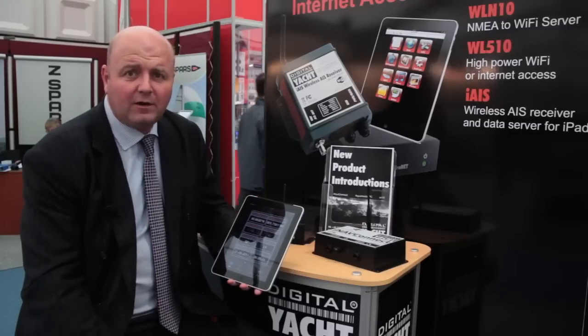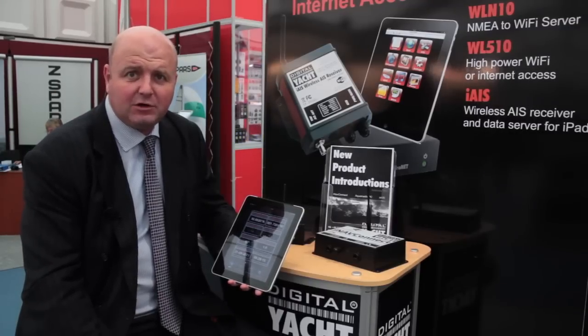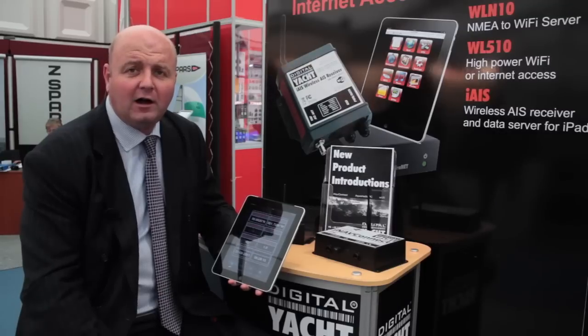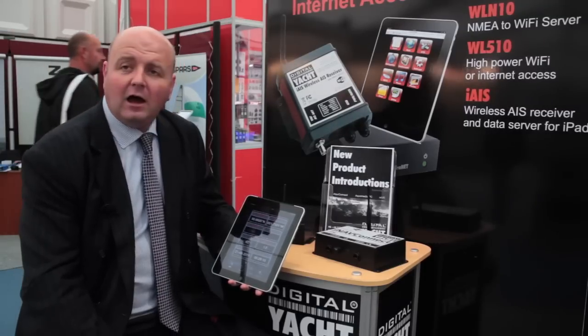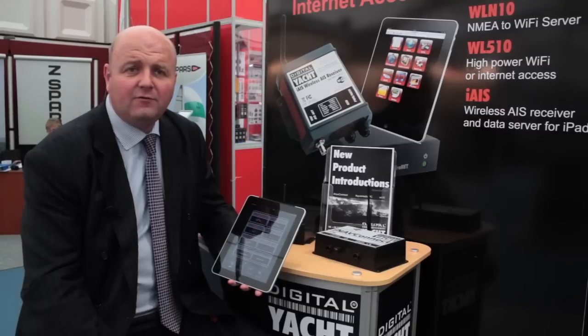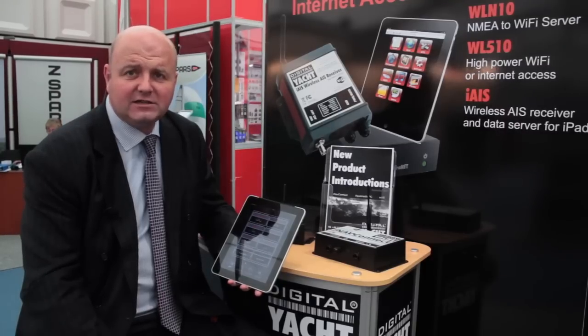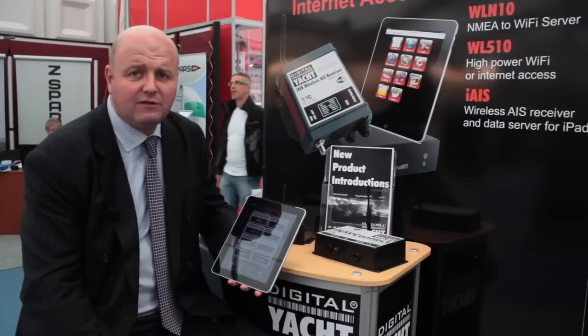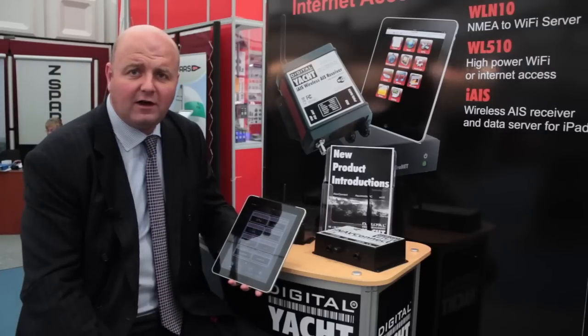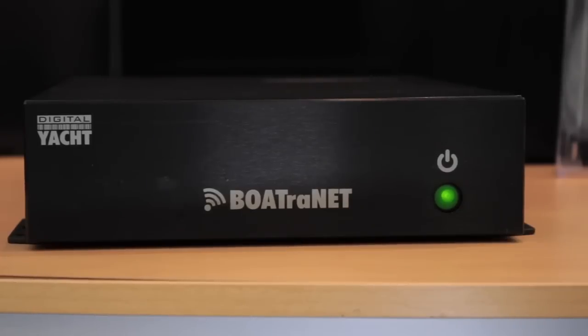Hi, it's Nick again from Digital Yacht, and I'm at this year's 2011 Southampton Boat Show with a new iPad and iPhone app that we've just launched called iOnBoard. iOnBoard is a repeater display for any of Digital Yacht's wireless devices, so it works with our iAIS receiver, our WLN10 NMEA to Wi-Fi adapter, and also Boatronet, our latest onboard server.